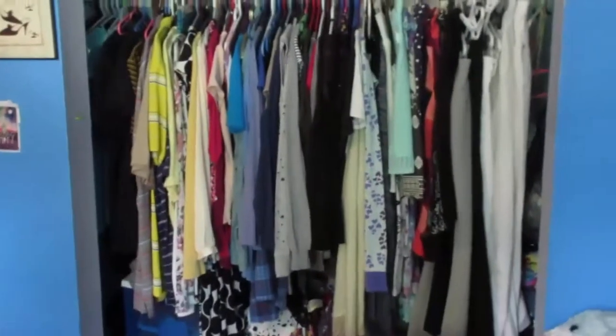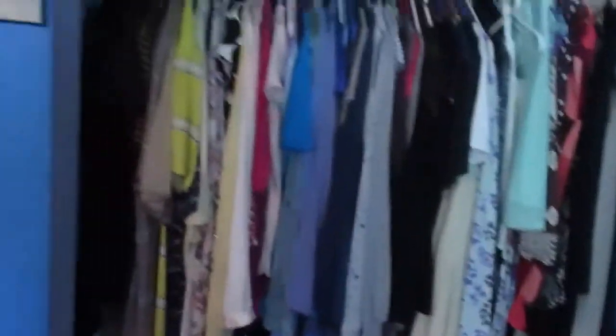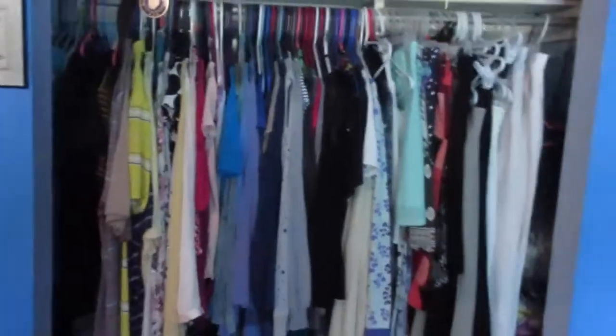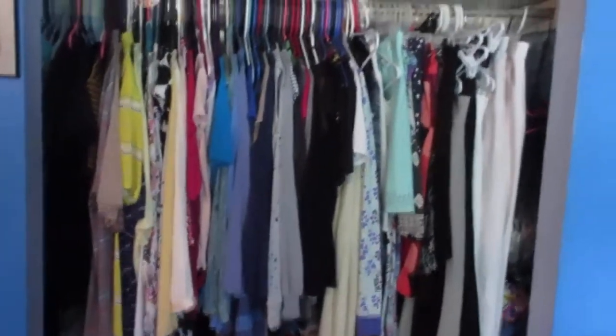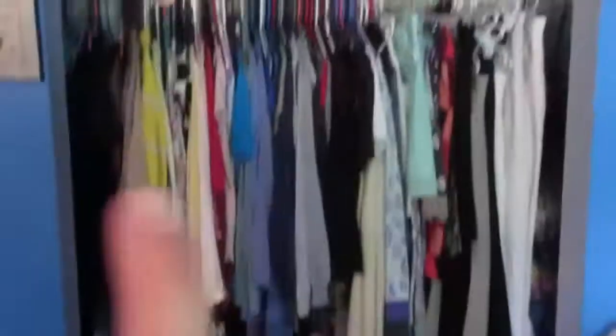I decided to do a very different video than I normally do, and I was completely inspired by another YouTuber by the name of Ashley Elizabeth — I will link her videos down below. She talks a lot about minimalizing your life, and if you've noticed, I have a lot of clothes. I have been completely inspired by her video to just completely minimize my wardrobe.